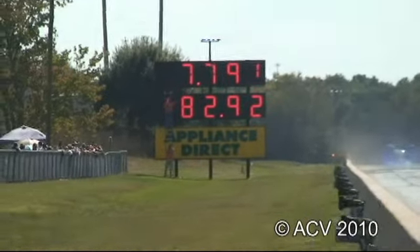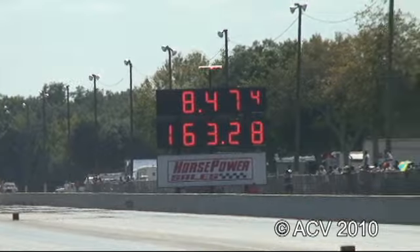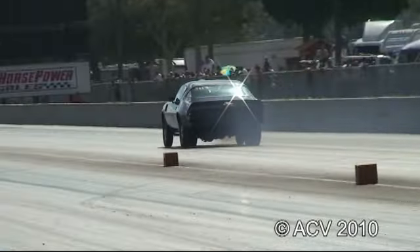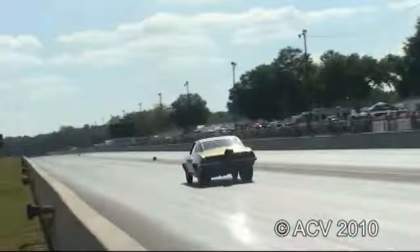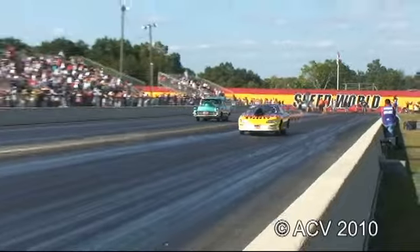7.79 at 182.92 miles an hour. 8.79 at 182.92 miles an hour.